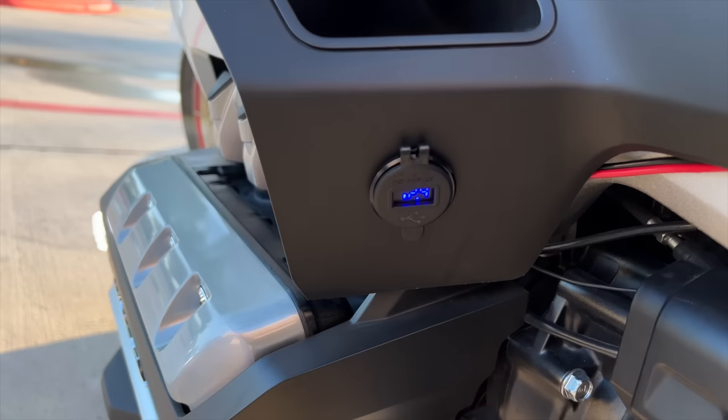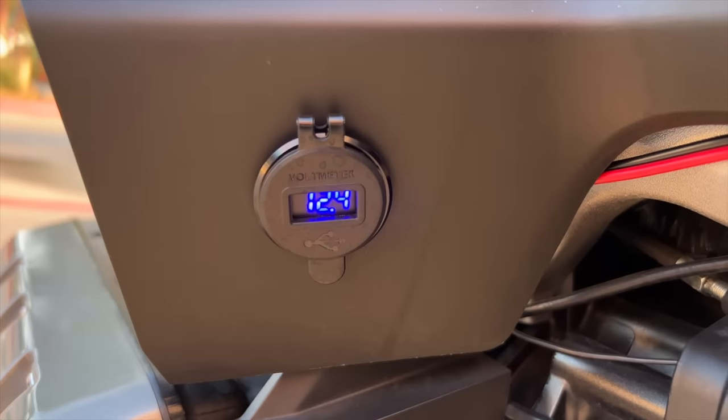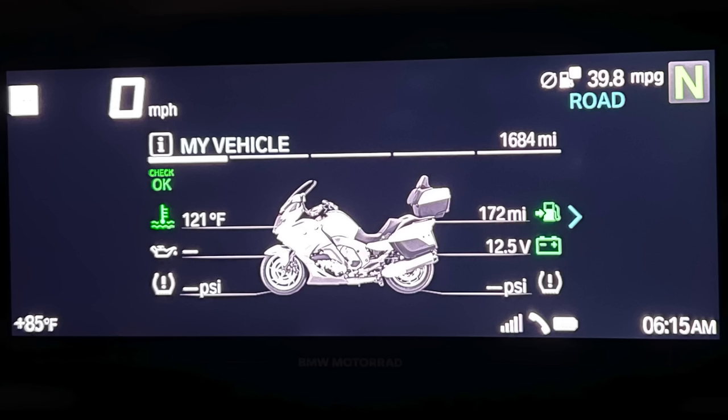The BMW has the best on-board computer system of any bike I've ever ridden. On my Wing I have to add a cheap Chinese voltmeter — on the BMW I can see voltage through the My Vehicle screen along with tire pressure, fuel range, engine temperature, and much more. My K1600 had the US Premium Package, which includes an alarm system — this isn't even offered by Honda on the Gold Wing.